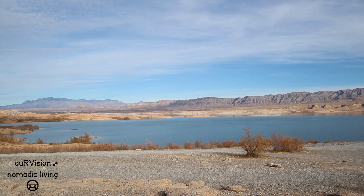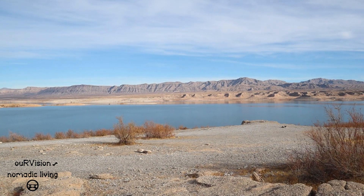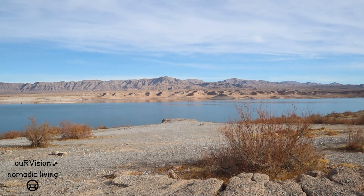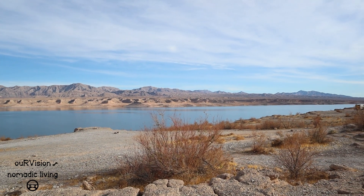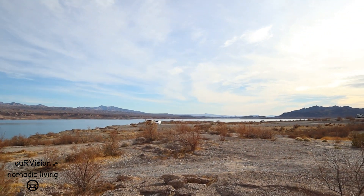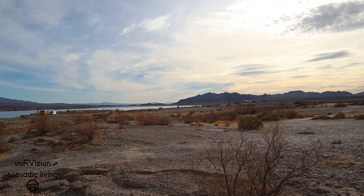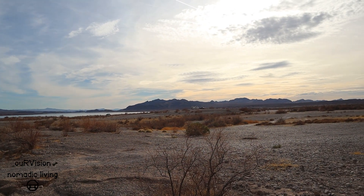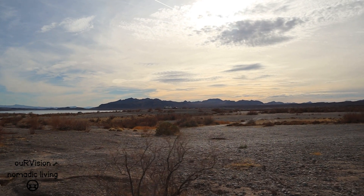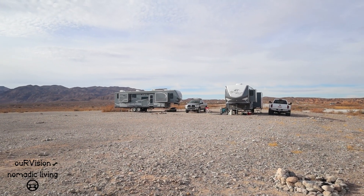We made it out here to Stewart Point, right on the north shore of Lake Mead. It's certainly not as busy as it was back at Snowbird Mesa. Just a little scan around — we're right there. Fairly level spots and we've got all hooked up.